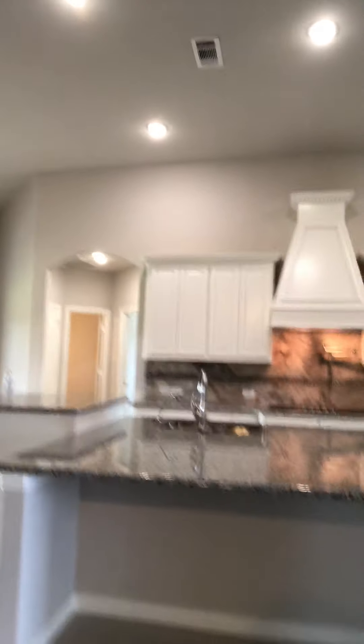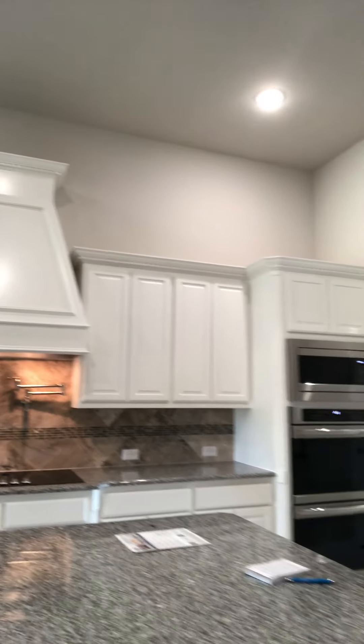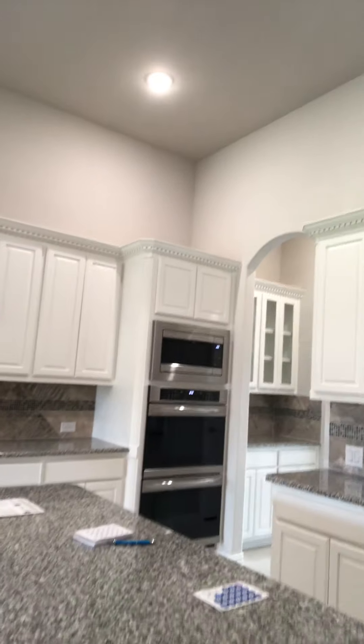A nice island in the kitchen with a breakfast bar. You actually have a pot filler over the stove — kind of nice. Double ovens with a microwave.